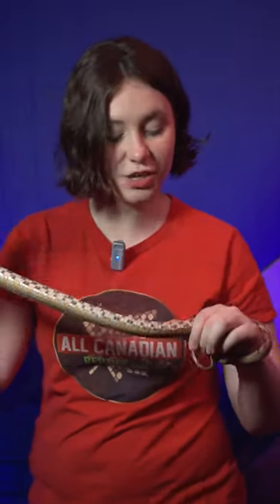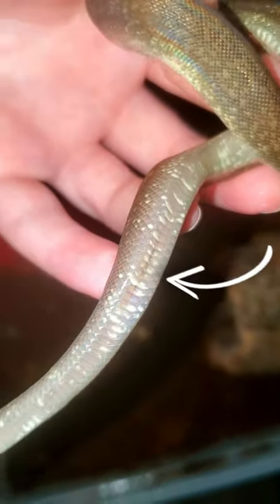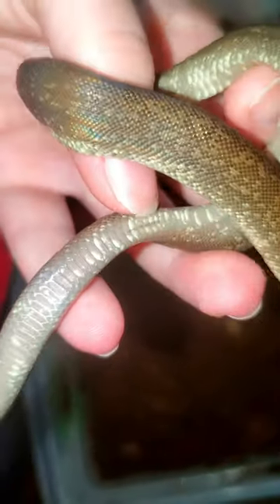Did you know snakes have belly buttons? They do! Whether they were live born or they hatched from an egg, they did have a place on their stomach where they connected to either the yolk sac or their mother to get nutrients — roughly two-thirds down their body, a little line in the middle of their ventral or stomach scales. And that's their belly button.